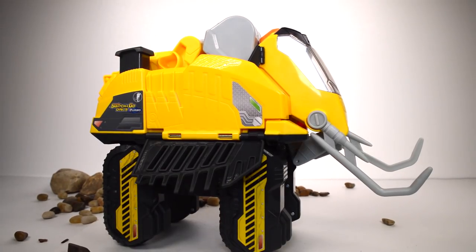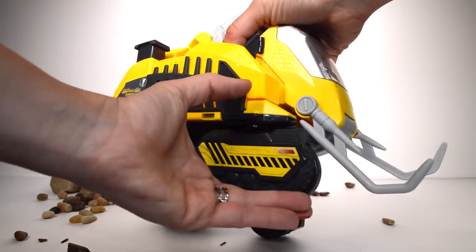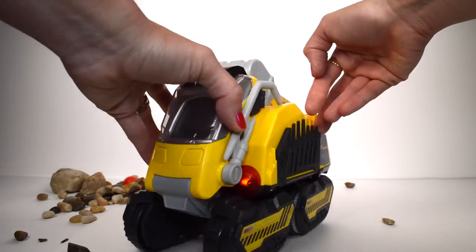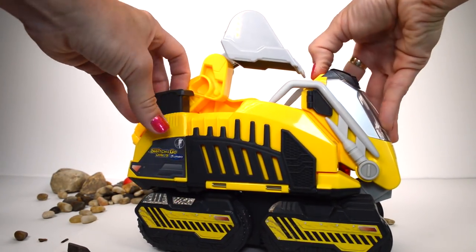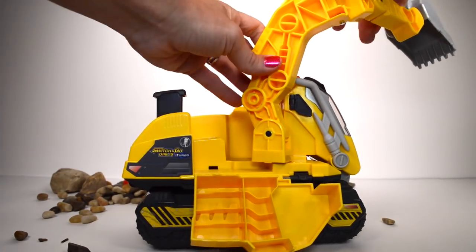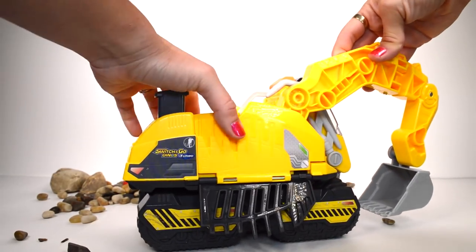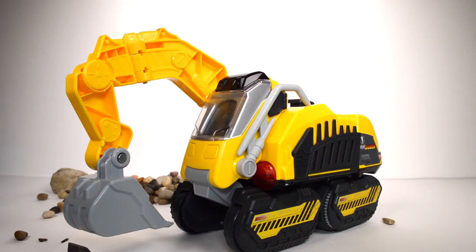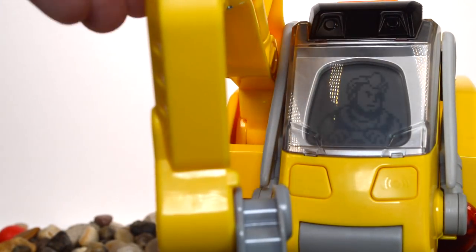Let's go ahead and transform him back into his excavator mode. That's not very hard to do to convert him back — it's actually a very simple process. Now he's back into his excavator mode, and you can see the LCD screen changed and now it's a man — a construction worker.